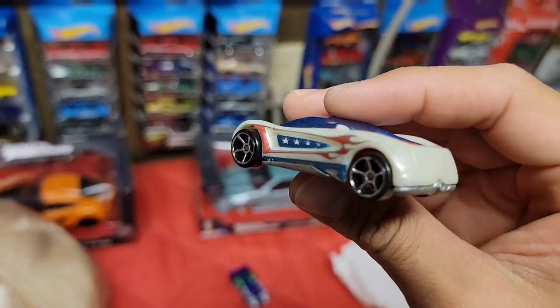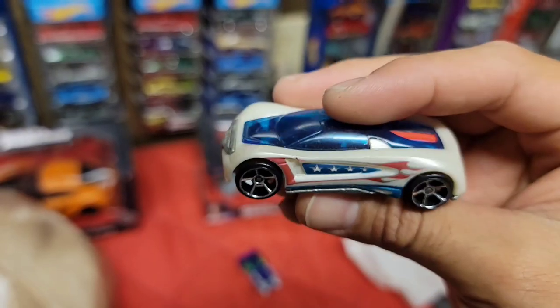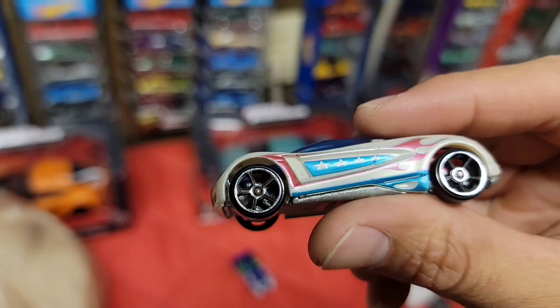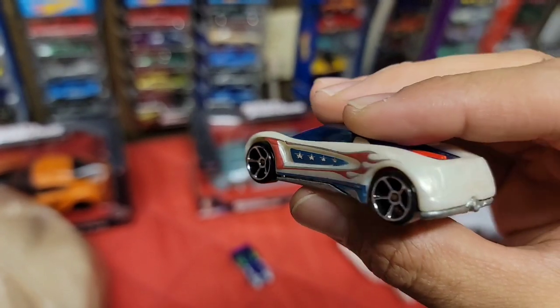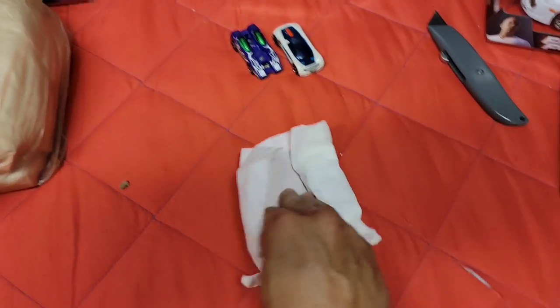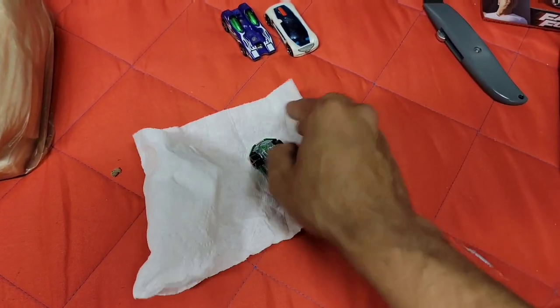Next one - looks like another fantasy type car. Don't know what kind of car this is - it's the Nitrium. Got the red, white and blue theme going on, the blue canopy, large chrome oh-5s with blue stars and flames. I definitely never seen this casting before, but I definitely appreciate old fantasy cars - there's just something about the older ones I like.